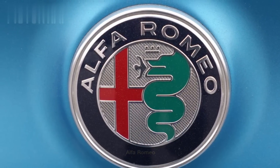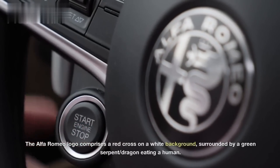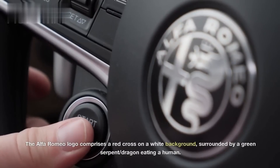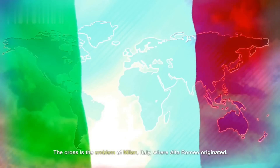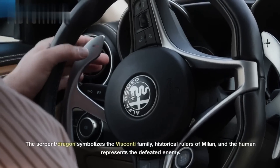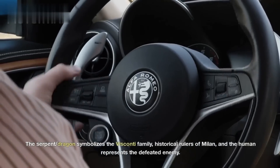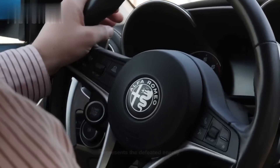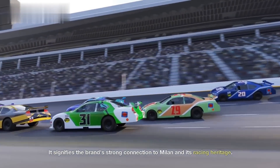Alfa Romeo. The Alfa Romeo logo comprises a red cross on a white background, surrounded by a green serpent-dragon eating a human. The cross is the emblem of Milan, Italy, where Alfa Romeo originated. The serpent-dragon symbolizes the Visconti family, historical rulers of Milan, and the human represents the defeated enemy. It signifies the brand's strong connection to Milan and its racing heritage.